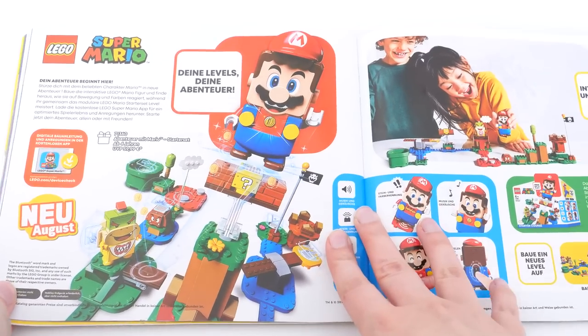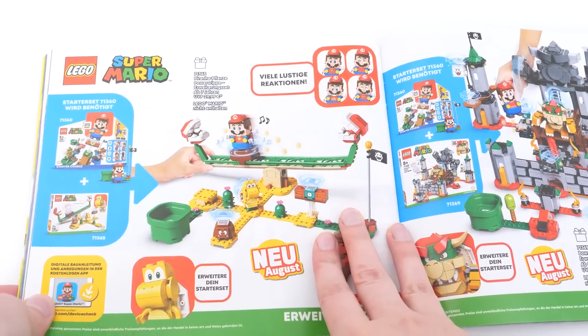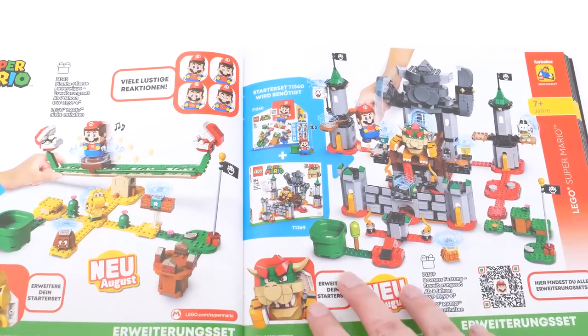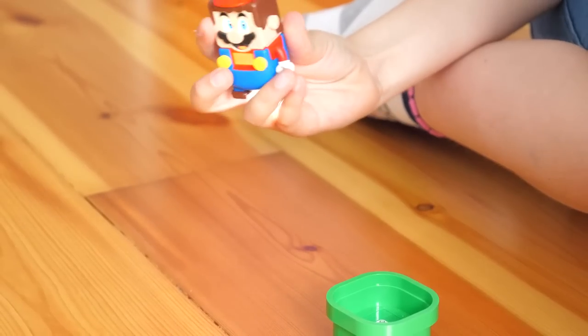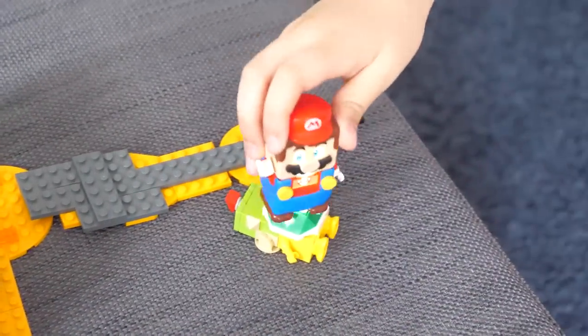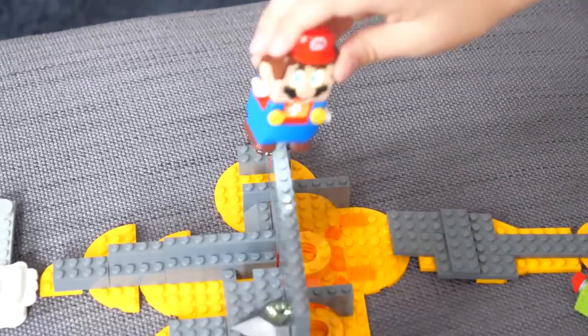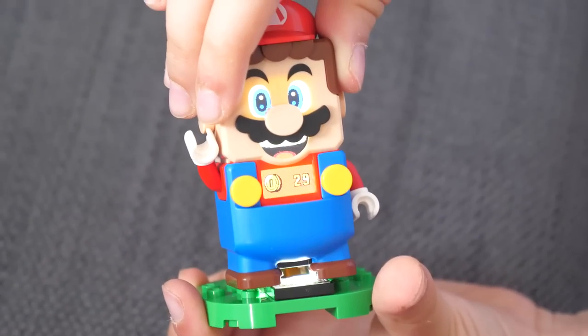The Lego Super Mario sets should be available everywhere now. I'm confident my kids would have died had we not bought the base set — so good thing we have! The set's a lot of fun, and they've already started building their own levels with our spare pieces. I think there's no way we won't get at least a few more monster blind bags, just to vary the custom levels.